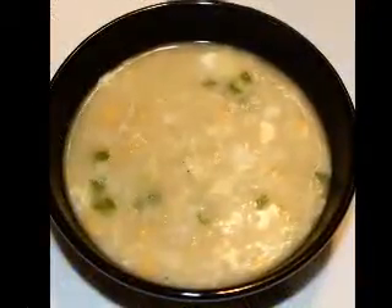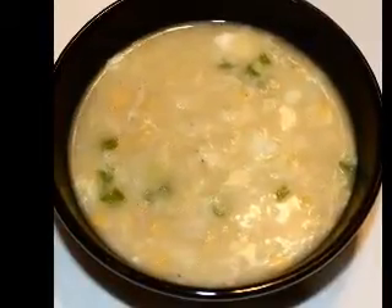Spray the inside of the crockpot with non-stick cooking spray and then pour in the apple juice and cola. Add in the browned pork chops to the liquid, followed by the 4 cans of cream of mushroom soup. Do not stir the soup mixture. Sprinkle Montréal chicken seasoning over the mixture and cook on the low setting for 8 hours with the lid in place.